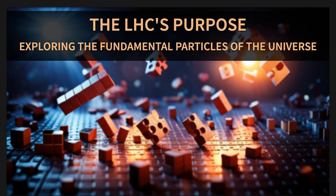So what's the big deal with the LHC? Well, it's kind of like a cosmic detective investigating the tiniest building blocks of matter. The universe is like a giant jigsaw puzzle, and the LHC is trying to find those elusive edge pieces that hold everything together.